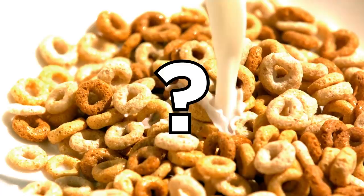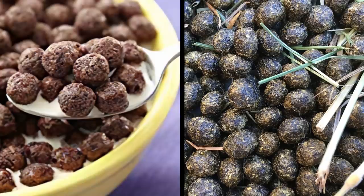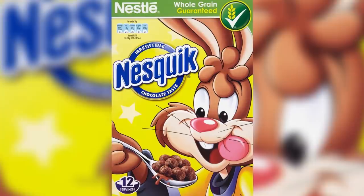Who doesn't love cereal? Especially when chocolate is involved. So what could possibly be wrong with a nice bowl of Nesquik? According to some, the cereal looks suspiciously like rabbit droppings, which starts to make more sense when you consider the lovable Nesquik bunny on the box. But if that's the case, why on earth is the cartoon bunny so happily tucking into a bowl of... nevermind.